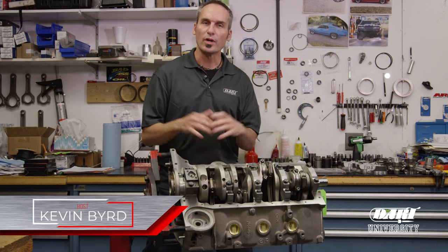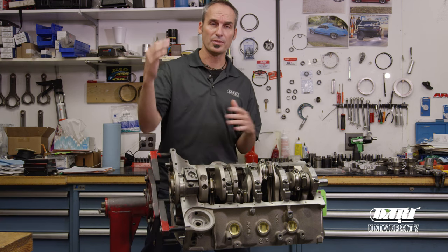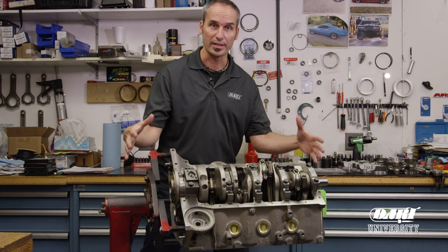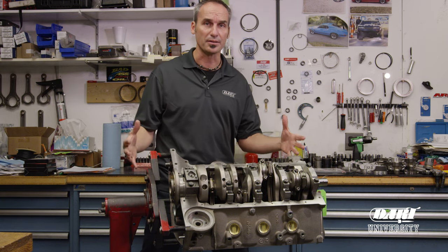Hey guys, welcome to Dart University — a great place to pick up some tech and get your questions answered. If you're ready to do an engine build and you've already determined you're going to buy a block and step up to the block prep service, you can go all the way and get your complete short block right from Dart, the manufacturer who's been in business building and racing engines for over 30 years.